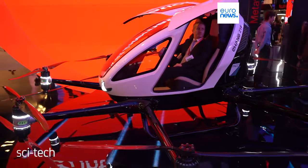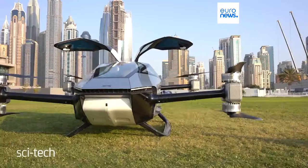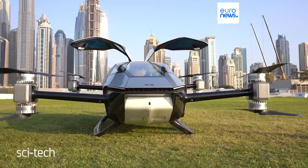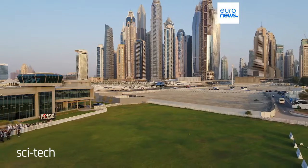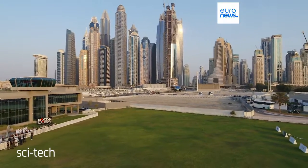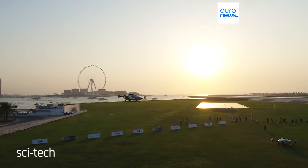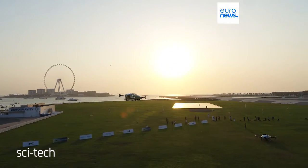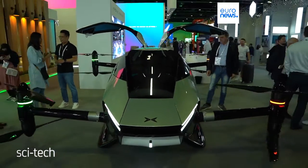One of the WOW attractions was this two-seater flying car. The futuristic Chinese prototype XPeng X2 is made of carbon fiber and can carry two passengers while emitting zero carbon dioxide. As it is designed with low altitude in mind, the city will be its home, with a maximum flight speed of 130 kilometers per hour.